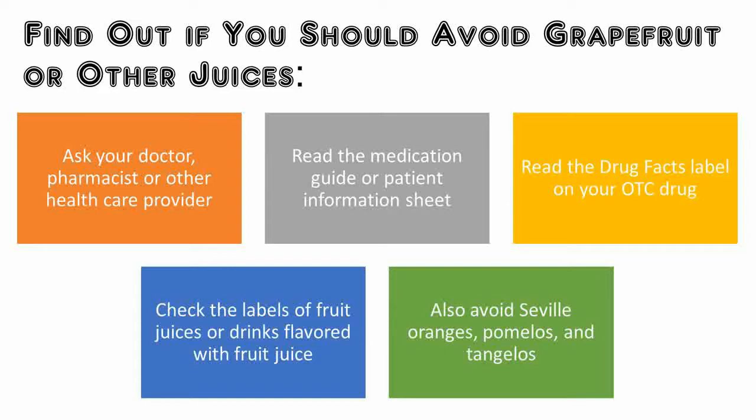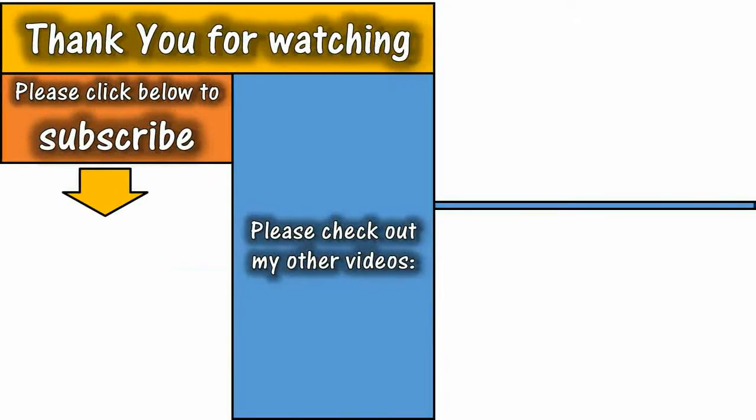Thank you for watching this video. I hope this information will be helpful to you. If you haven't subscribed to my channel yet, please subscribe for more such videos with medical information. If you have any comments or questions, please write in the comments section — I will definitely try to find the answer to your question. Please share this video with your friends and do not forget to hit the like button.